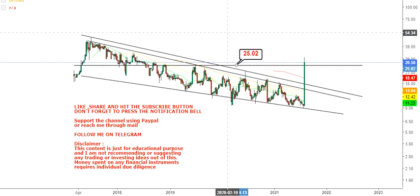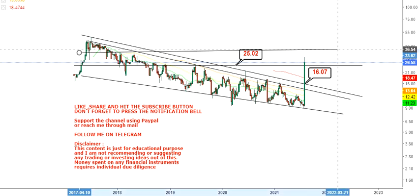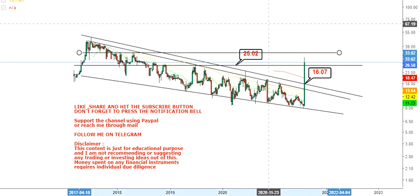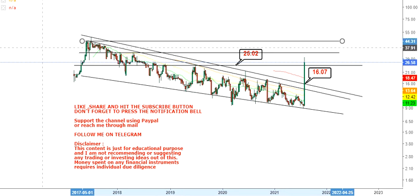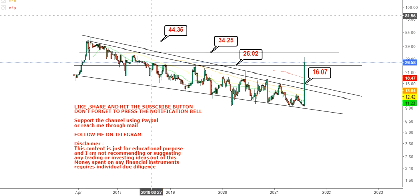The stock has crossed one of its important resistance levels at $25, which now becomes support. Don't let it go below $25 on the downside, else the next support would be at $16. Since it has already moved above $25, you have two or three levels to look at, starting with $34.25 and a big target of $45 on the upside.